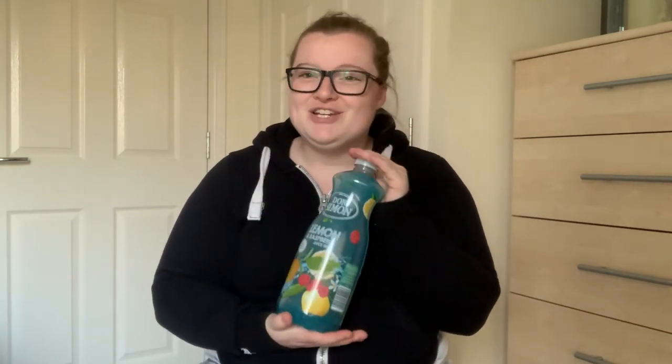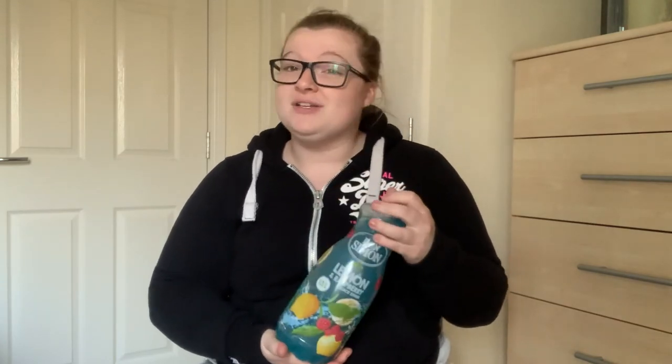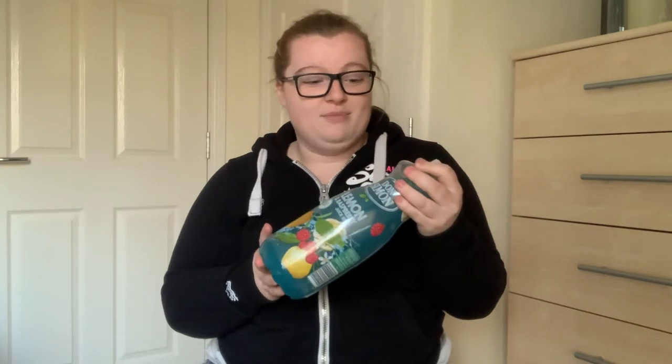On the drinks section, I saw these on one of the loading trolleys and then went and found them in the normal aisle. I got lemon and strawberry, two of those, and also lemon and raspberry. They're 1.5 liters and were about a pound each. I literally saw my dad yesterday walking the dogs and we're really looking forward to when we can finally sit in his lovely big garden with the dogs and drink cocktails - this would be ideal for that.